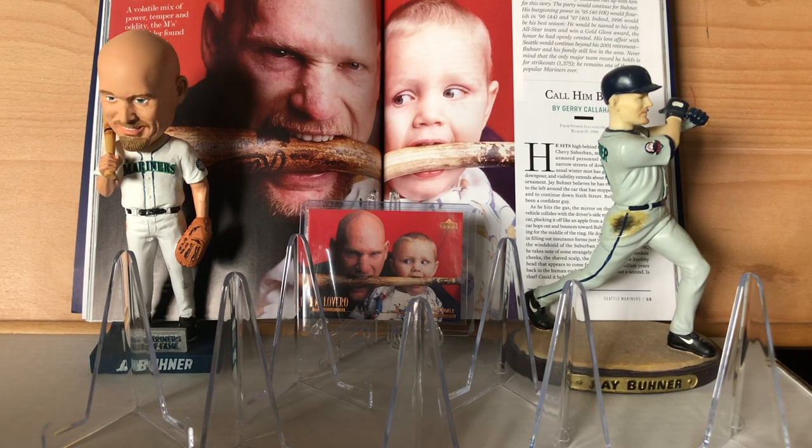Welcome back everybody. This is part two of my Jay Buhner Top 30 countdown. If you haven't seen part one, what the hell is wrong with you? Go do that and then come back and continue watching this. For those of you who have already watched part one, we're going to continue right along.